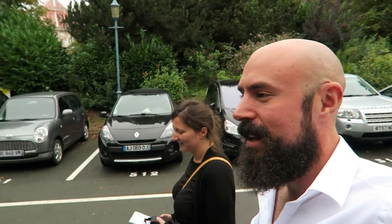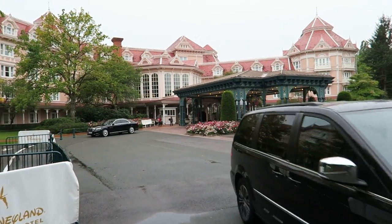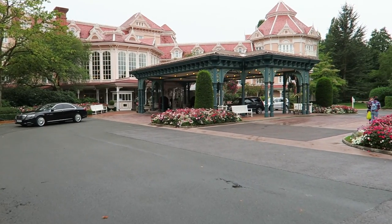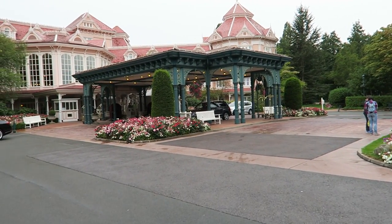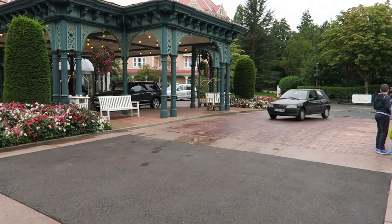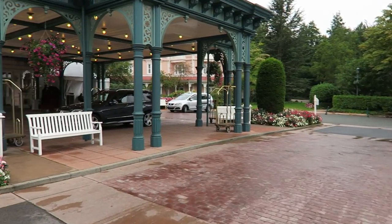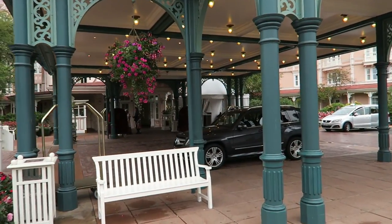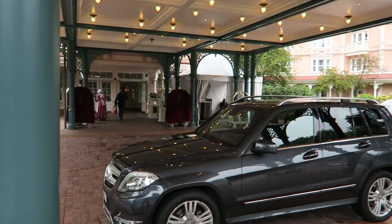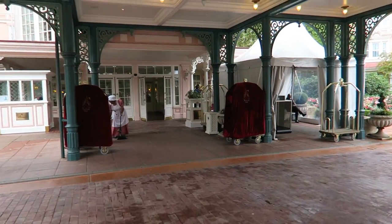Now we're going to check in. We did enter the hotel before, but it was always through the park side. This is actually the first time that we come in through the official parking lot and get in here. We're going to come back and do some filming outside, but first we're going to check in and check out if we get a nice room.